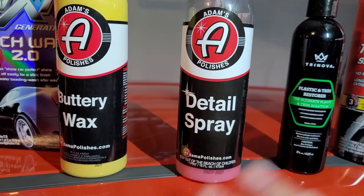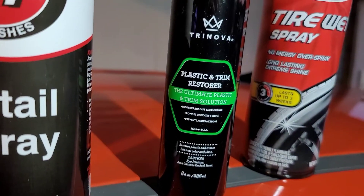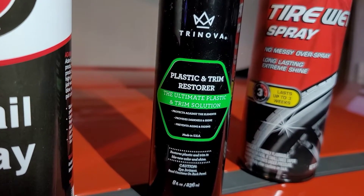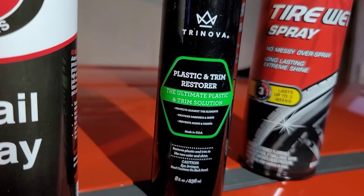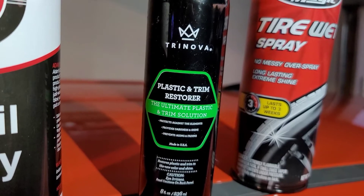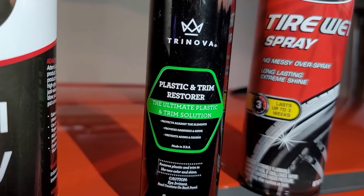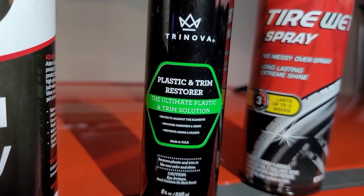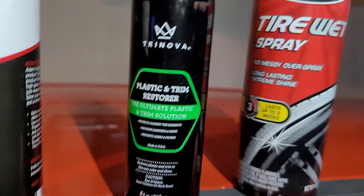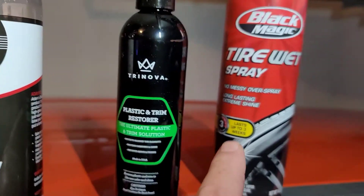When your car is wet, spray Adams Detail Spray on — more is not better, just a light spray. Take your towels and dry your car, you're good. Now, Trinova is a recent one so I'm not going to say it's the go-to thing, but in the few times I've used it, if you've got some faded trim like bumpers or the liners around your wheel well, this has done a pretty good job restoring it and it'll last a couple of months. I've had good luck with it so far.